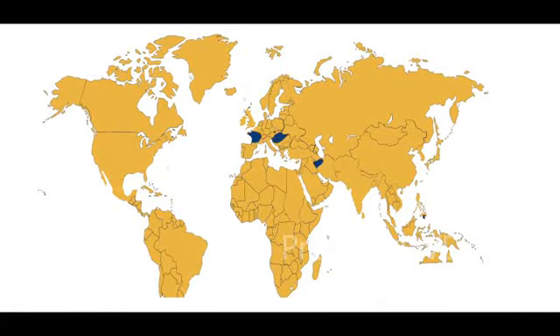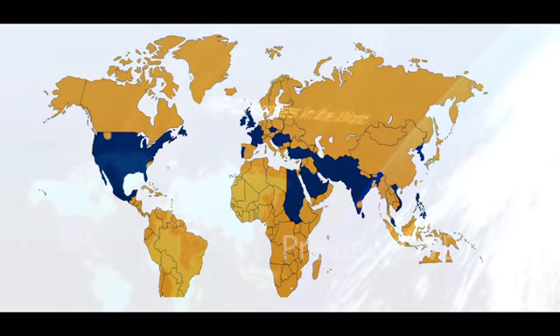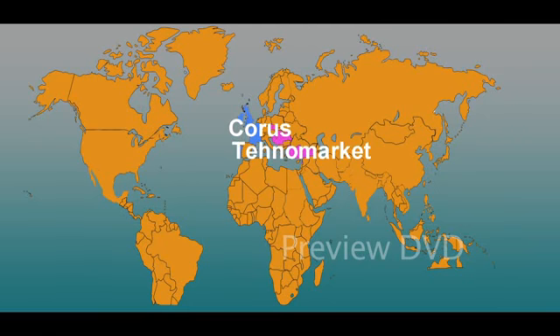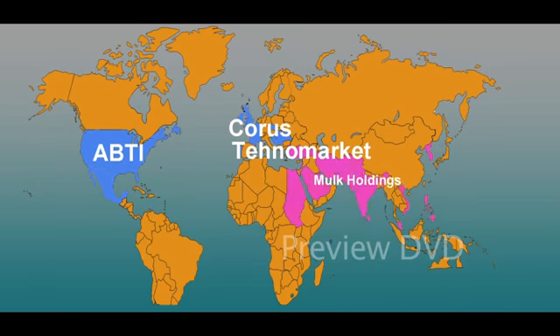Alubon has a global distribution network spread in over 40 countries. Master distributors are Chorus for Western Europe, Technomarket for East Europe, ABTI for USA, Mexico, South America and Canada, and Mulk Holdings for the rest of the world.